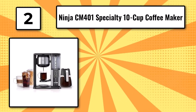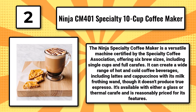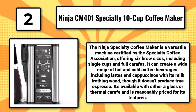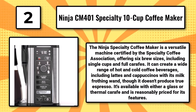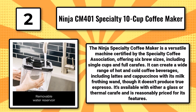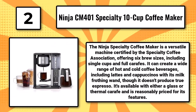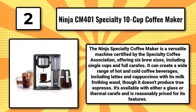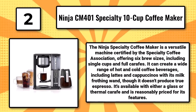Number 2: The Ninja CM-401 Specialty 10-Cup Coffee Maker. The Ninja Specialty Coffee Maker is a versatile machine certified by the Specialty Coffee Association, offering 6 brew sizes including single cups and full carafe. It can create a wide range of hot and cold coffee beverages, including lattes and cappuccinos, with its milk-frothing wand. Though it doesn't produce true espresso, it's available with either a glass or thermal carafe and is reasonably priced for its features.